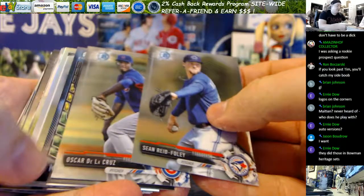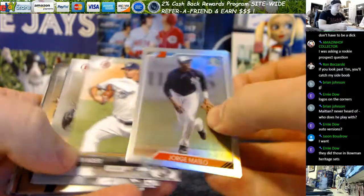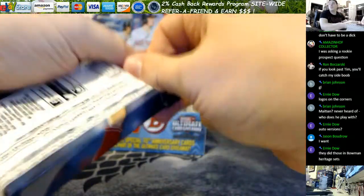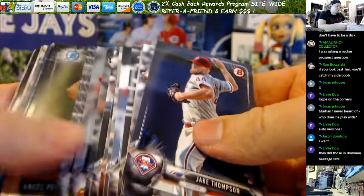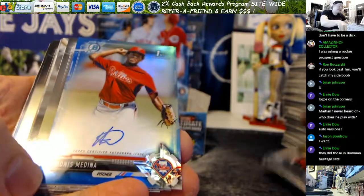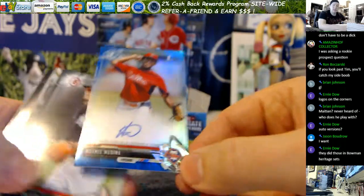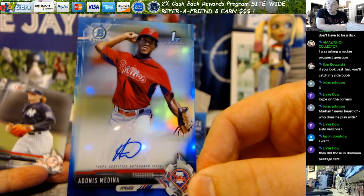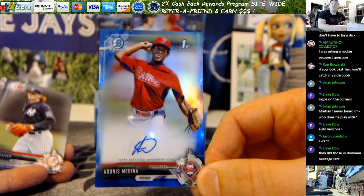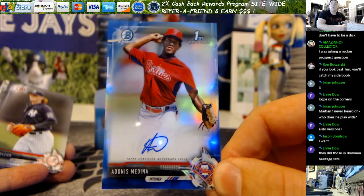Reed, Foley, De La Cruz, Reynaldo Lopez, there's a Mateo flashback. Freeland, Stewart, Beretto, and Hader - three packs, one auto to find. Another blue chrome - let's find out if this one's numbered. Perdomo, Suarez, we've got Chance, Sisko - it's an auto: Adonis Medina for the Philadelphia Phillies. The autographs actually have borders on each side for grading. The Medina auto is 118 out of 150, so the blue auto is numbered but the blue base chrome was not numbered.